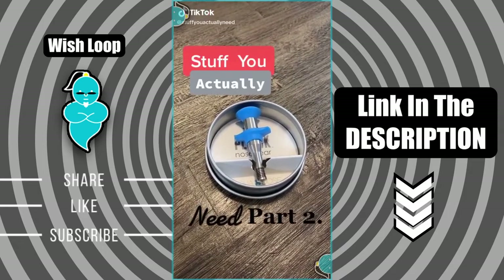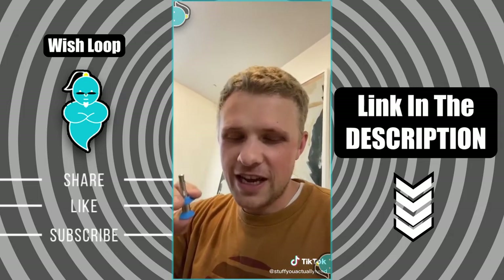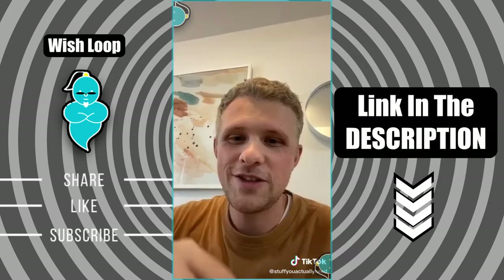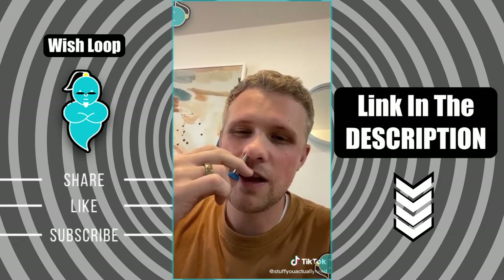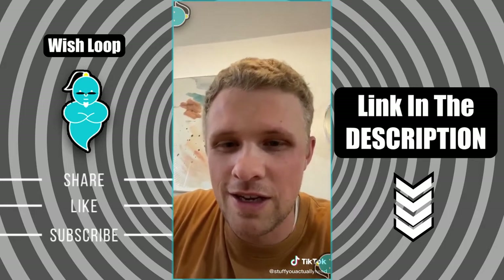Stuff you actually need, Part 2. This right here is the ultimate nose hair plucker. Got it a while back as a gift, for two reasons: one, because it's funny, and two, because it actually works. You hold it like this, stick it up your nose, the little spring clamps around the hair, and then you pull it out. Go fast because if you go slow, it'll make you cry.